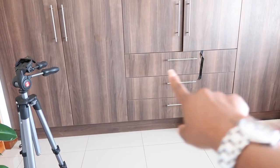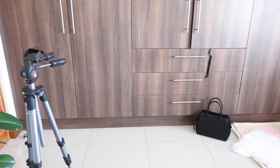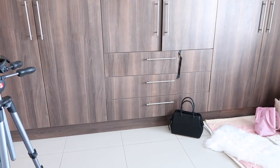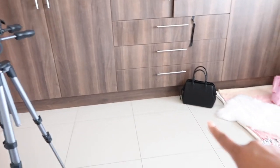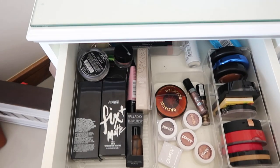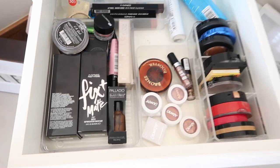That drawer over there is full of makeup I don't use — makeup I leave for my friends when they come by. They know to look in that first drawer, but it's an absolute tip so I'm not going to show you. And that's my cute handbag sitting over there. We're pretty much done now, thank goodness.